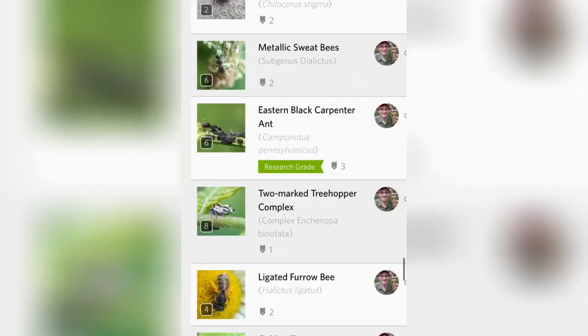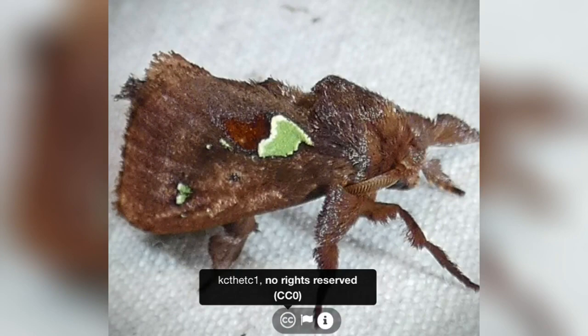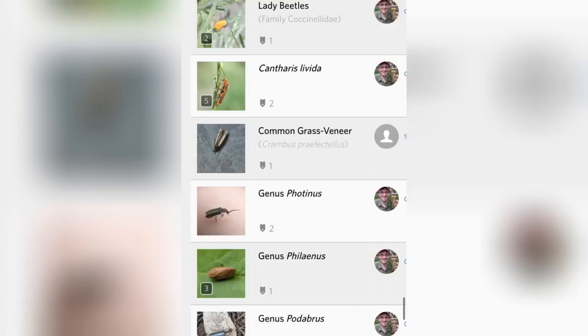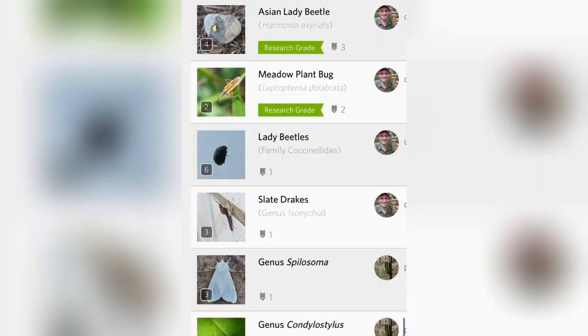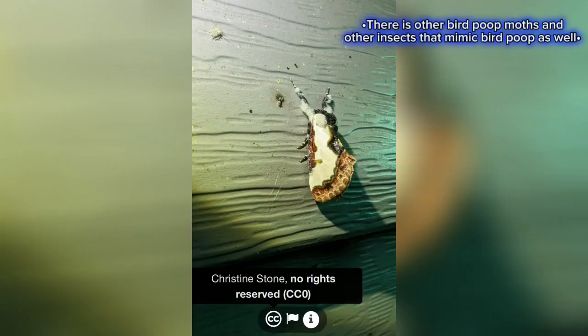Moving on, we have this spiny oak slug moth — another smaller species but with very cool colors. And speaking of smaller moths, check this one out: the pearly wood nymph. A classic moth, also known as the bird poop moth. Very cool.